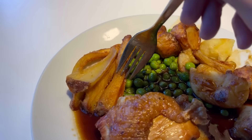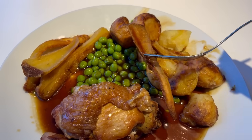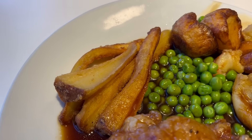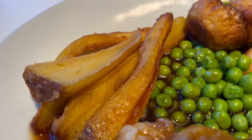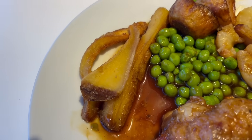The parsnips are up next, and these have been roasted well, just like the potatoes. I like the presentation of them too, with them being cut lengthways. The texture is crisp on the outside and soft in the middle, you get the sweetness, but there's a really strong almost bitterness to them — a bit too strong a flavour for me on this one.